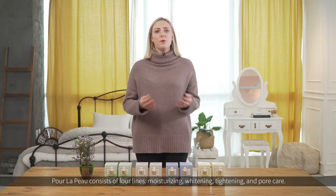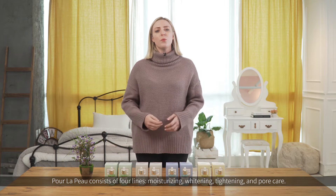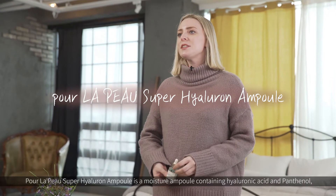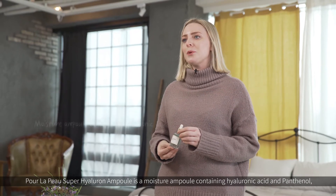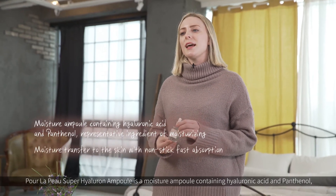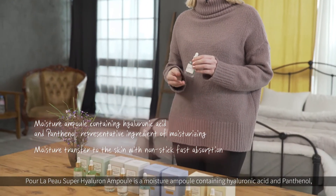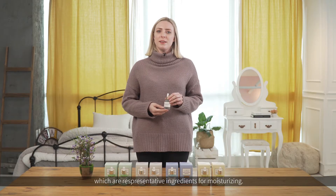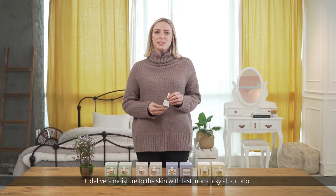Pore La Poo consists of four lines: moisturizing, whitening, tightening, and pore care. Pore La Poo's Super Hyaluron Ampoule is a moisture ampoule containing hyaluronic acid and panthenol, which are representative ingredients for moisturizing. It delivers moisture to the skin with fast, non-sticky absorption.